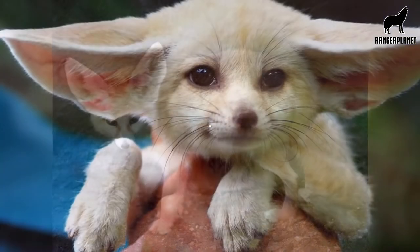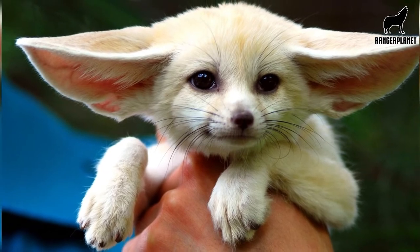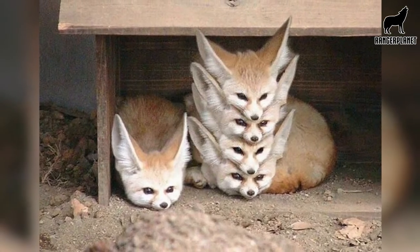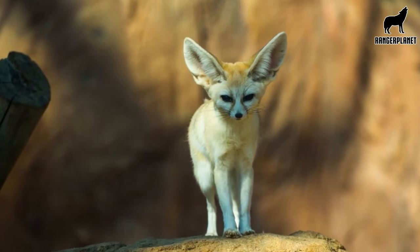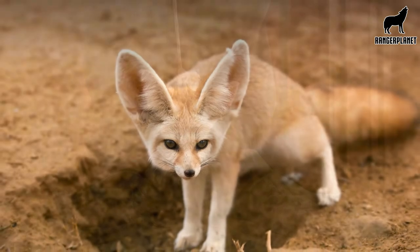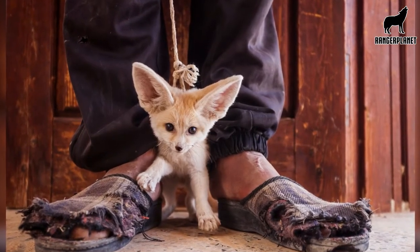Habitat facts. Number ten, the fennec fox is also known as the desert fox because it's well adapted to hot, dry climates. Number eleven, fennec foxes can survive in some of the harshest conditions on earth, ranging from extremely cold to extremely hot temperatures. Number twelve, they are known as desert foxes due to their ability to withstand harsh conditions such as sun exposure, high temperatures, and lack of water.